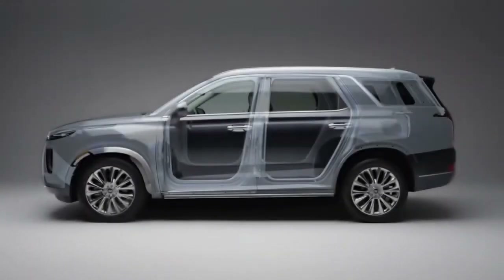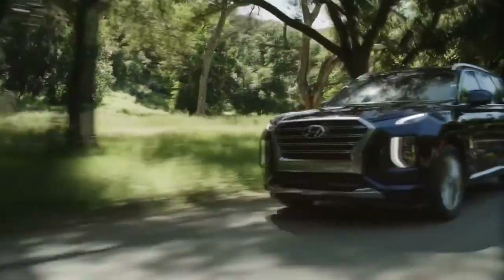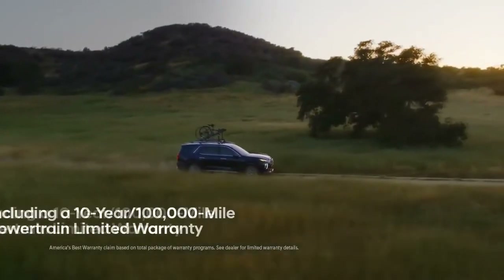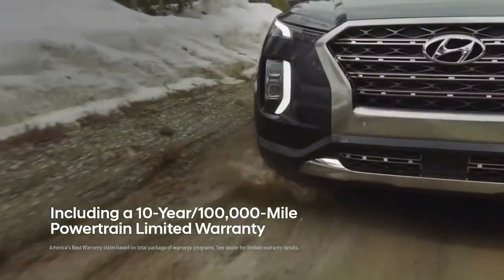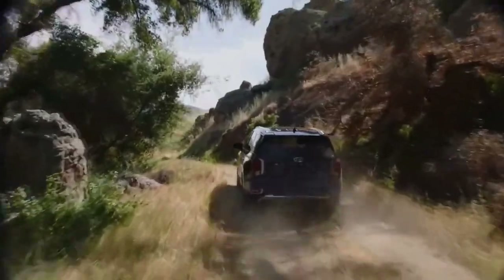The core of the Palisade is designed using Hyundai's very own advanced high-strength steel to deliver a safer, smoother, and more responsive ride. And like every Hyundai, the Palisade comes backed by America's Best Warranty, which includes a 10-year, 100,000-mile powertrain limited warranty.